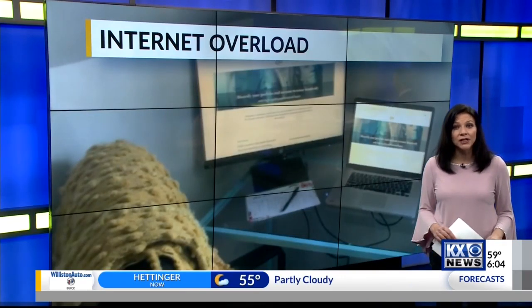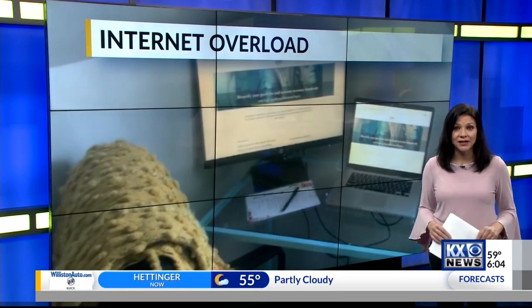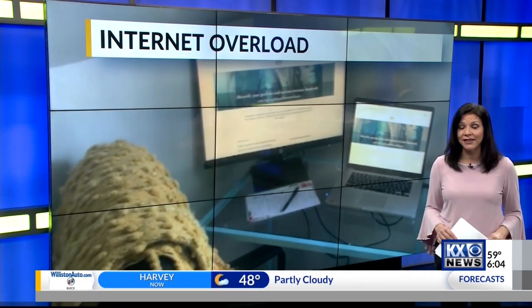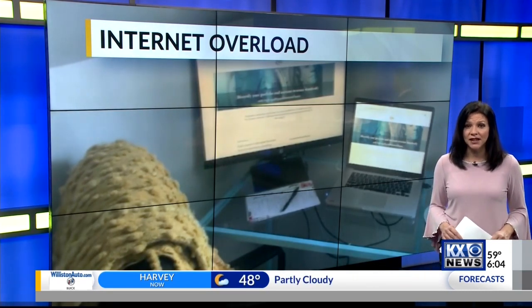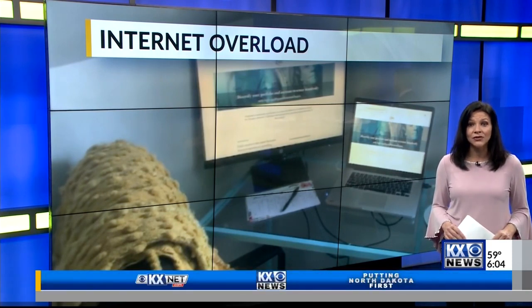Whether it's working from home, schooling from home, or talking to your doctor via FaceTime, your home internet is probably getting more traffic than it used to. So what can be done? PJ Walker shows us a few tips to make sure you're getting the best out of your service.